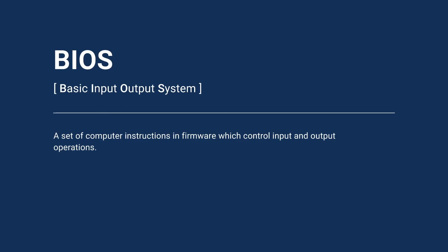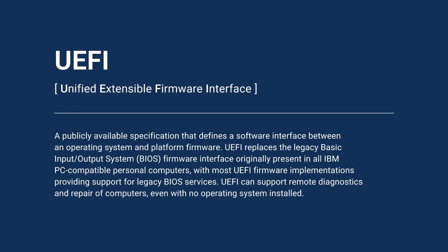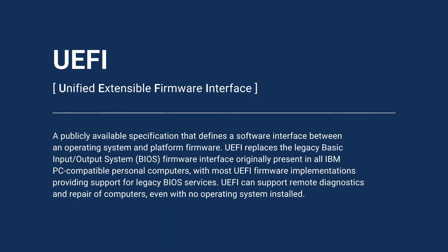The terms BIOS and UEFI are often used interchangeably, but in reality they are two different generations of firmware-based computer instructions. BIOS, which stands for Basic Input-Output System, is the older of the two instruction sets. In 2007, BIOS was largely supplanted by UEFI, which stands for Unified Extensible Firmware Interface.